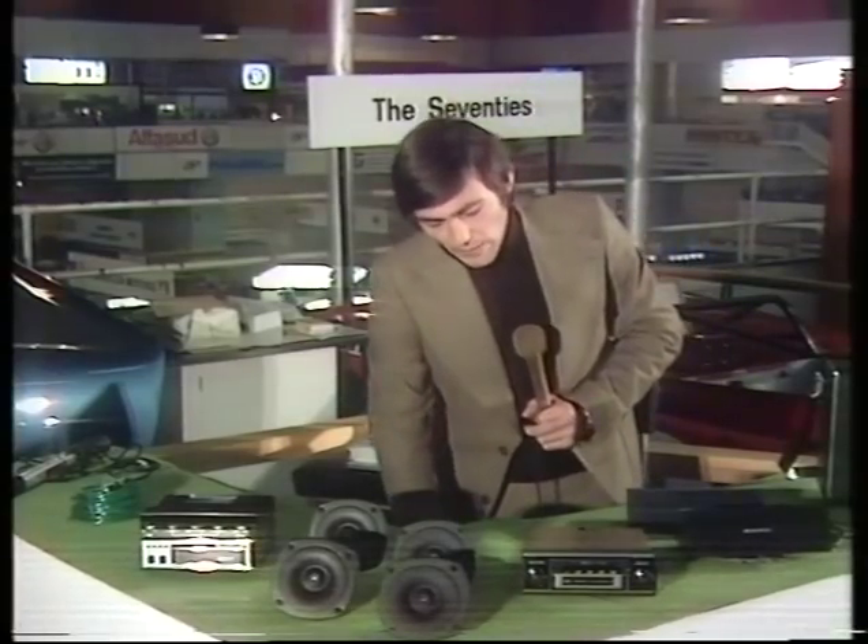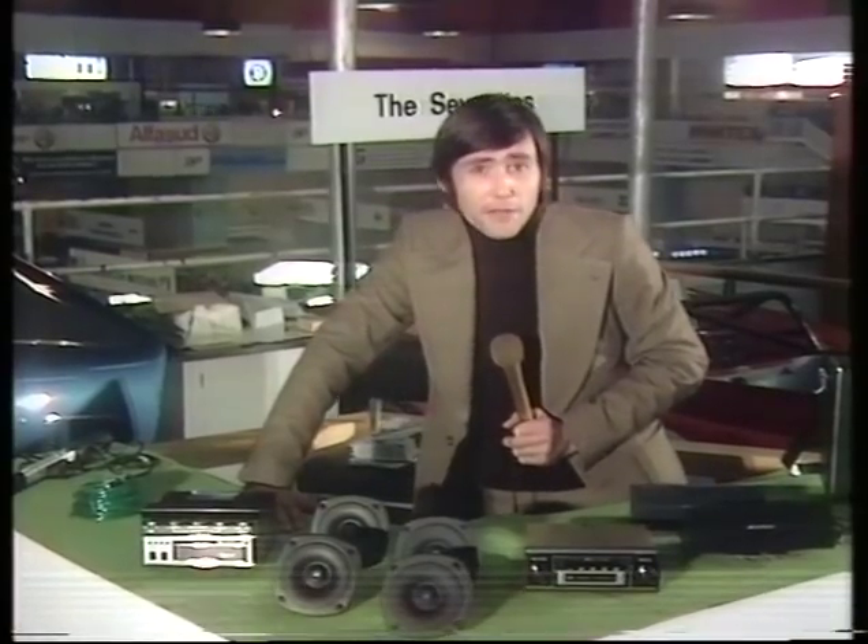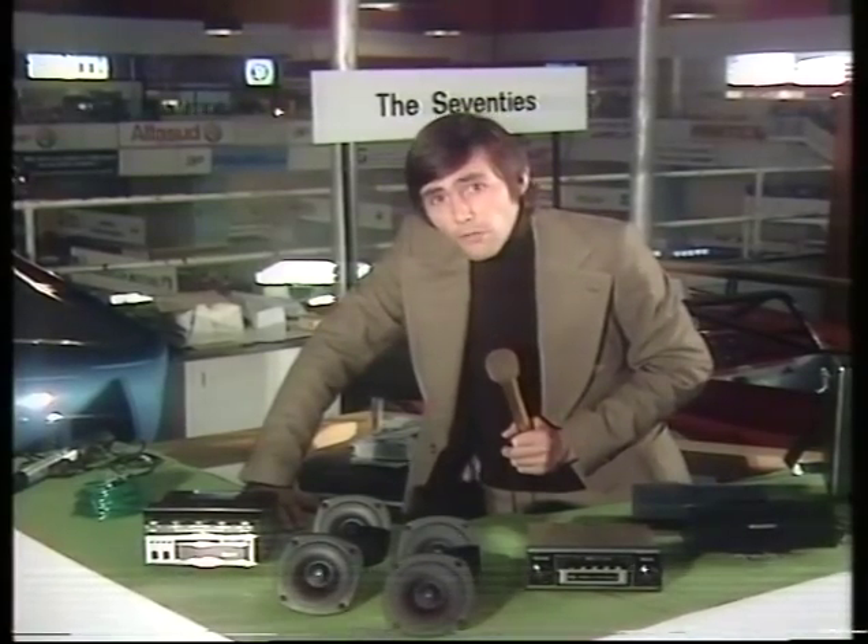Whatever you say about in-car entertainment, there's one thing it does do — it does while away those eternal hours sitting in traffic jams, trying to get to Earl's Court, for instance.